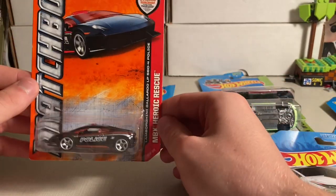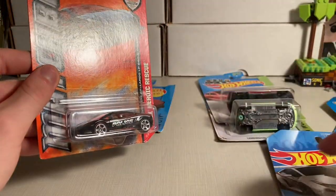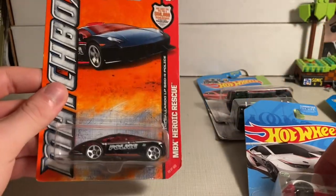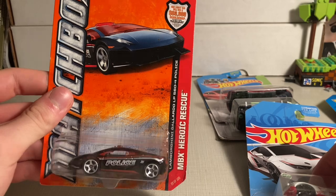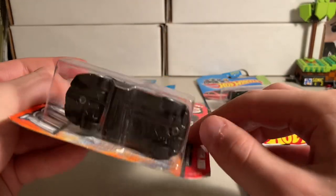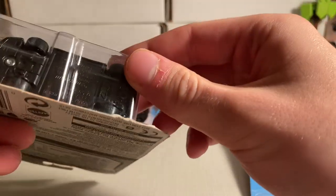Last but not least, the Matchbox. Interesting — the car on the packaging is facing left but the car itself is facing right. This is the police car, the Heroic Rescue Gallardo. This is from 2012.